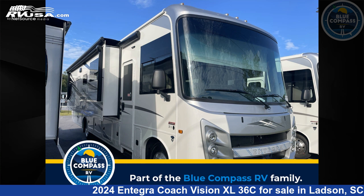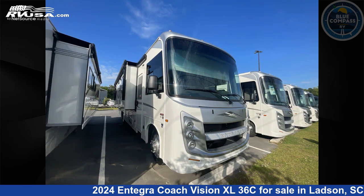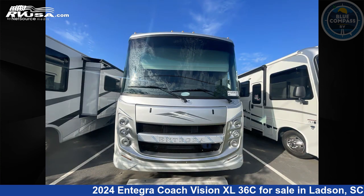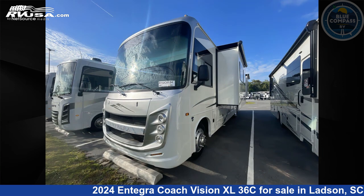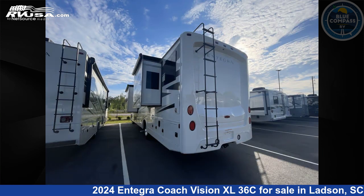This 2024 Entegra Coach Vision XL 36C is a Class A RV. It is located in Ladson, South Carolina 29456 and is offered for sale by Blue Compass RV Charleston. Click the link in the video description to visit RVUSA.com and see more photos as well as the current price.